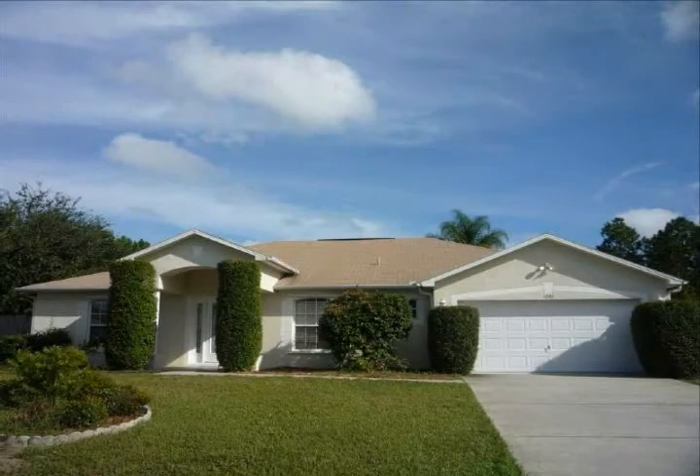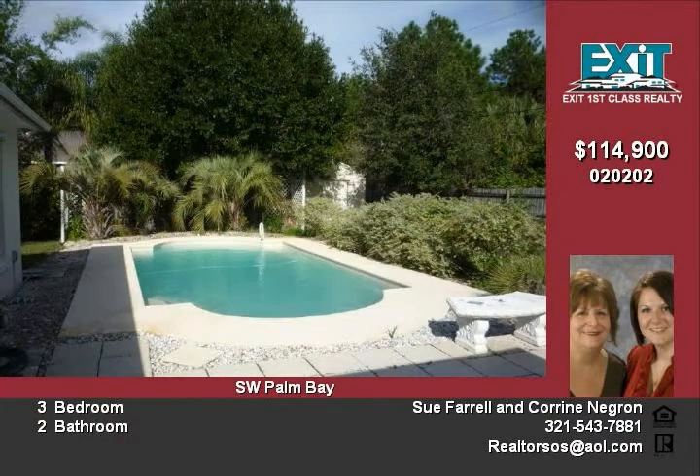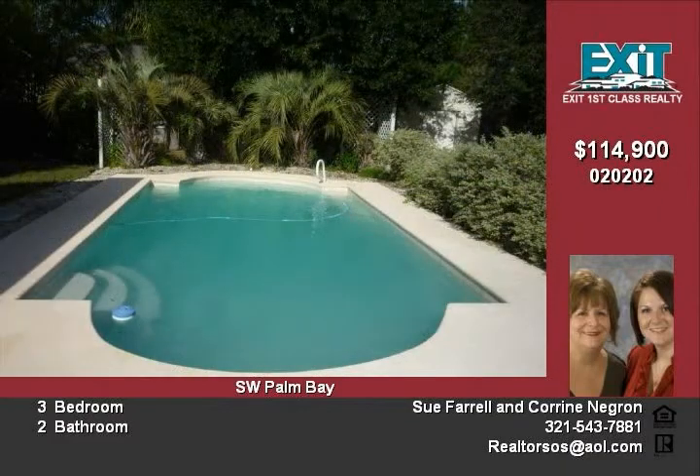Pool home on a half-acre lot. Enter into the spacious and open 2020 square foot concrete block home with tiled foyer. Large formal living and dining room open into a huge 24x17 great room. The kitchen makes entertaining a breeze.